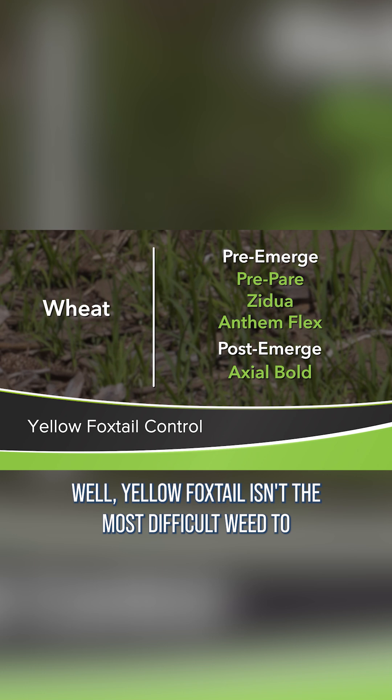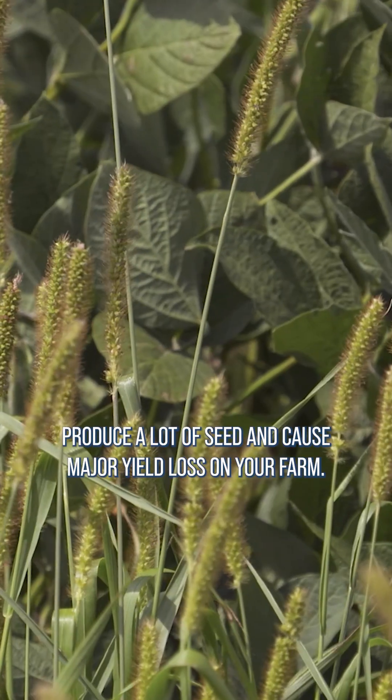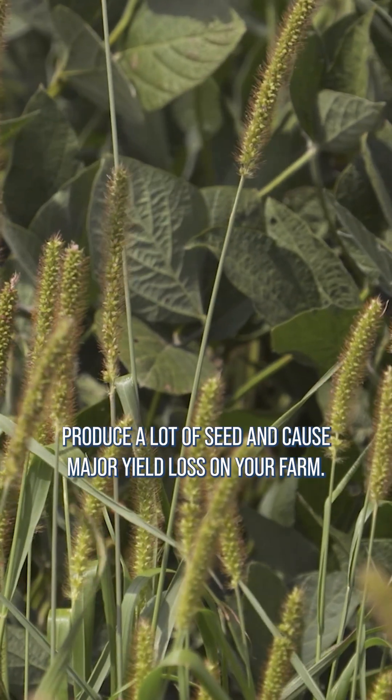Yellow foxtail isn't the most difficult weed to control, but you've got to stay after it because it can produce a lot of seed and cause major yield loss on your farm.